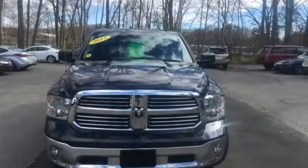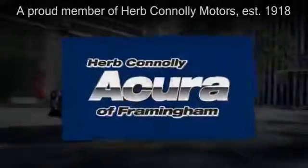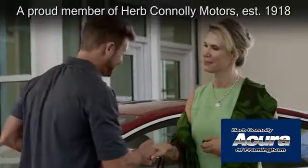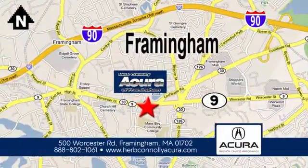Get behind the wheel today. Herb Connolly Acura of Framingham, part of the Herb Connolly Automotive Group, where the customer comes first. We're located at 500 Worcester Road in Framingham.